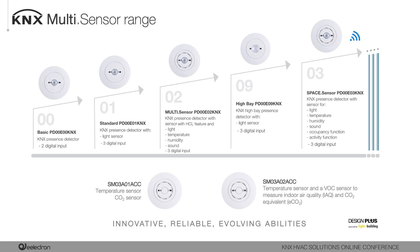Two new plug-in sensors are integrated into Electron's KNX multisensor range to provide control over air quality and optimize climate control. These accessories extend the features of the Electron KNX multisensor range, sending new data to the KNX bus such as CO2, VOC, and an additional temperature probe value, enabling monitoring of air quality within buildings especially as it relates to the health and comfort of occupants.